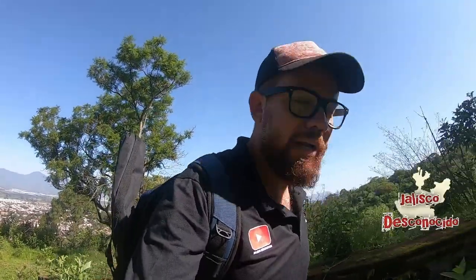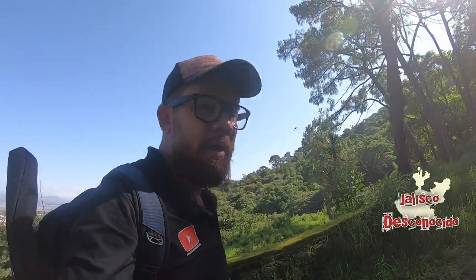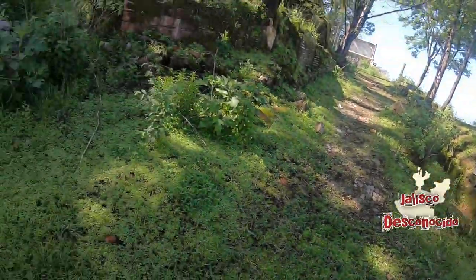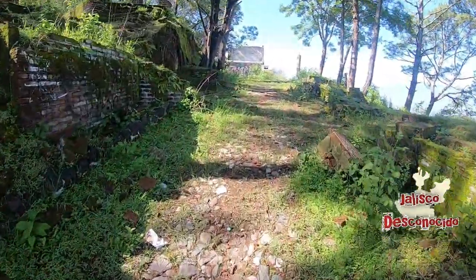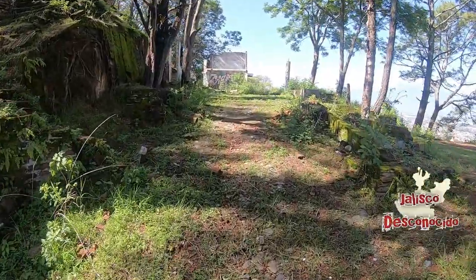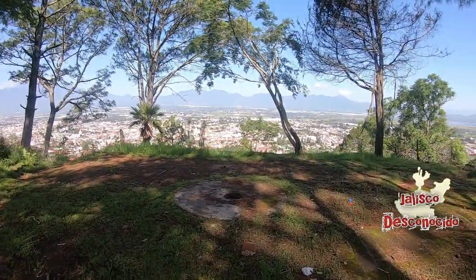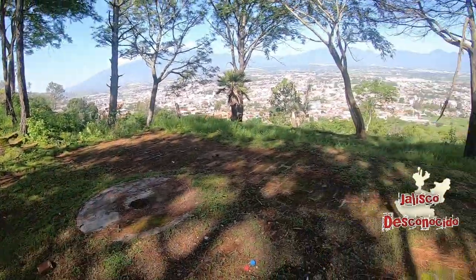We came to know about this place thanks to a recommendation from another YouTuber — it is called Alcon Films. I will leave the link to their channel for you to visit; they have very cool videos and their specialty is drone shots. After entering from what was the main entrance, we are now in this area which seems to be where the parking was — where people would leave their cars.